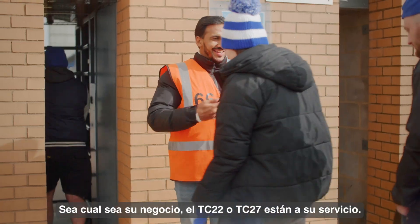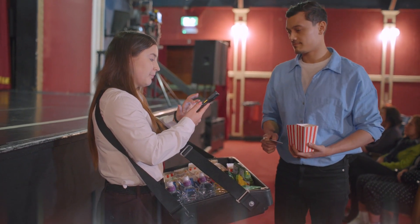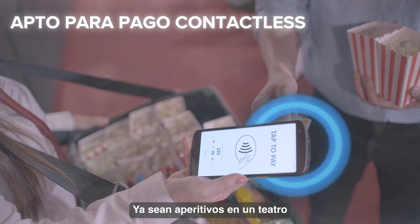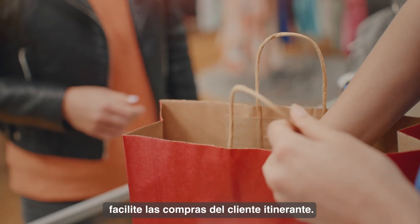Whatever your business, the TC22 or TC27 are here to assist — whether it's snacks at the theater or a train ticket on the go. Facilitate customer purchases on the move.